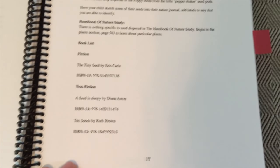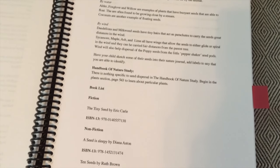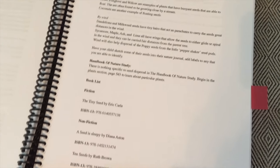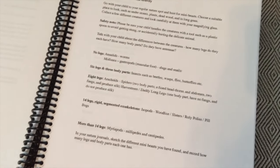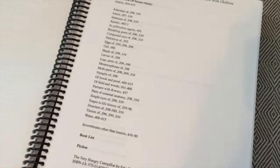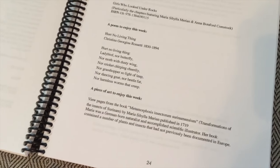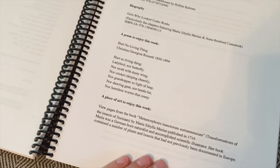It also gives you book lists to go with whatever you're studying — for example, 'The Tiny Seed' by Eric Carle, 'A Seed is Sleepy,' '10 Seeds.' Each study has recommended books to check out at the library. It also includes nature walk activities with a framework to guide discussion. Each lesson usually has a poem to enjoy and a piece of art to enjoy, and I just love how it all goes together. I'm really excited to be using this in our homeschool next year!